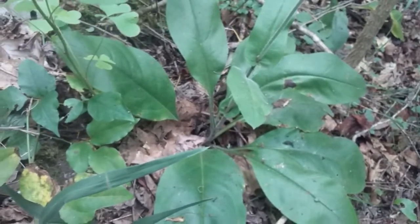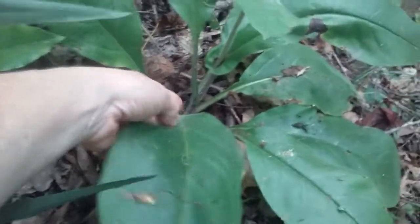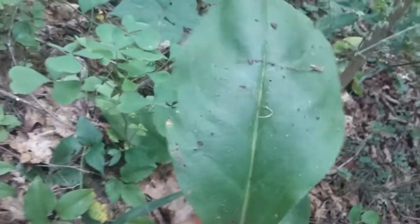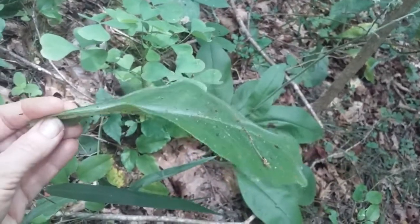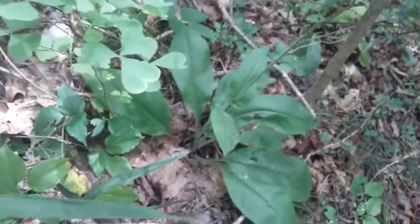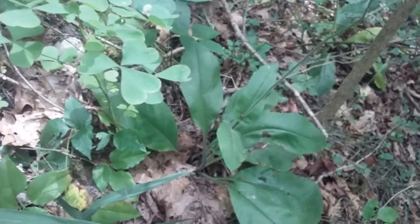I only pick three leaves from the plant. I'm standing on the bank here so forgive my shakiness. See how large this is — it's also called 'hound's tongue' because it looks like a dog's tongue. So I harvest three of the leaves and dehydrate them, and then I use them in my medicine.